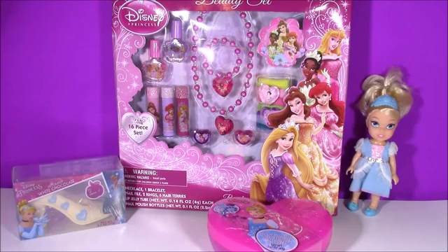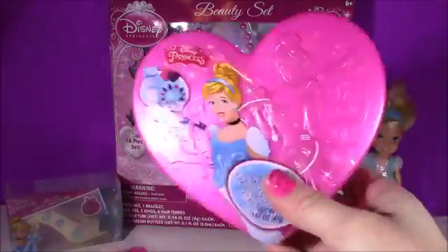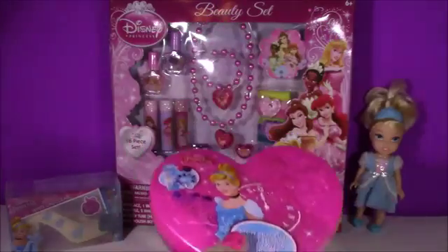Hi guys and welcome to Bubble Pop Kids. I was at the store yesterday shopping for some Valentine's and I found tons of Disney Princess stuff. You are gonna love it. Look at this one — it is a Cinderella Disney Princess Valentine's surprise heart. It's got tons of goodies in there.